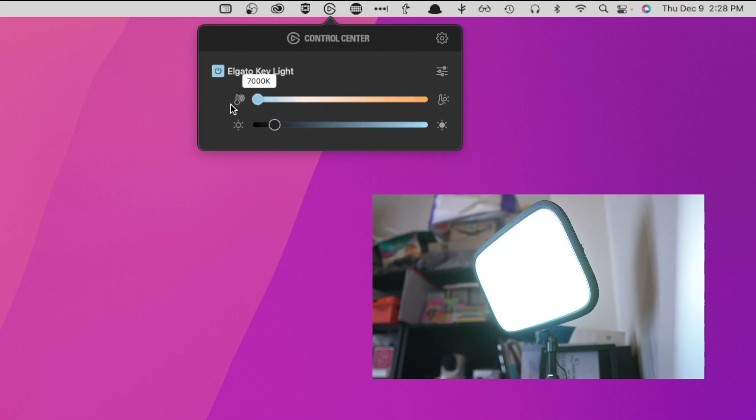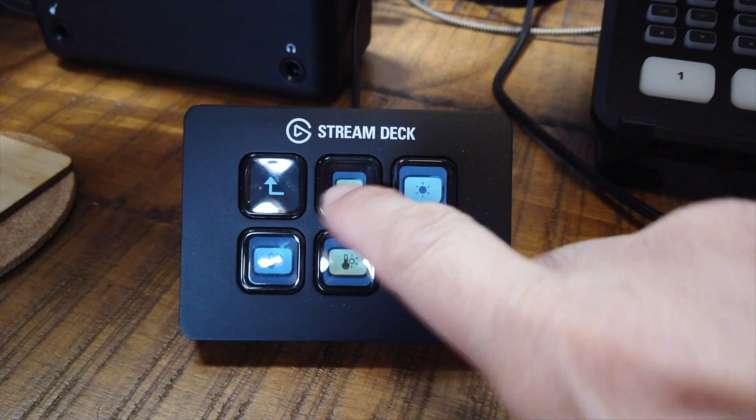My favorite thing about this light is how quiet it is. Before, with my newer light, it had a loud fan, but this is dead quiet. So this is not only one of the better upgrades for my lighting setup, but probably the best upgrade for my audio setup as well. It's an expensive light, but I got it used for a pretty good price. I also love that I can control it via my Stream Deck, since they're made by the same company.